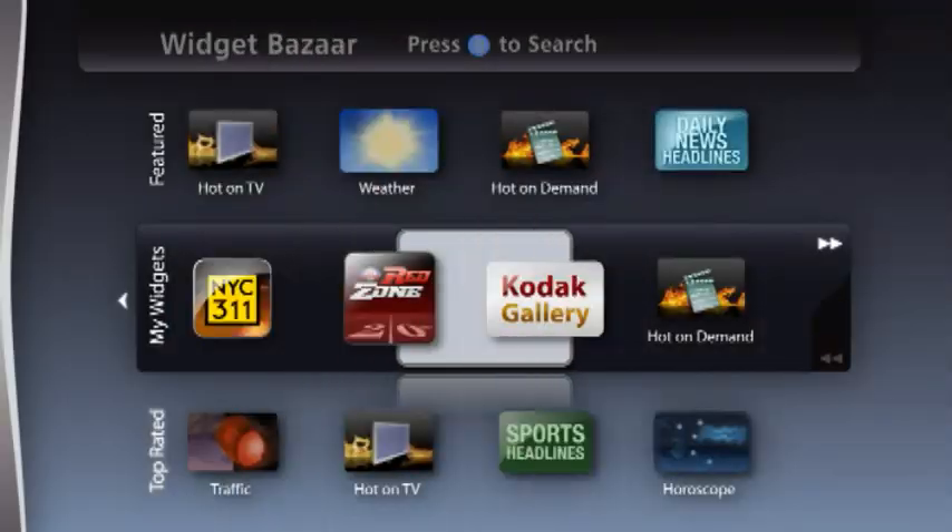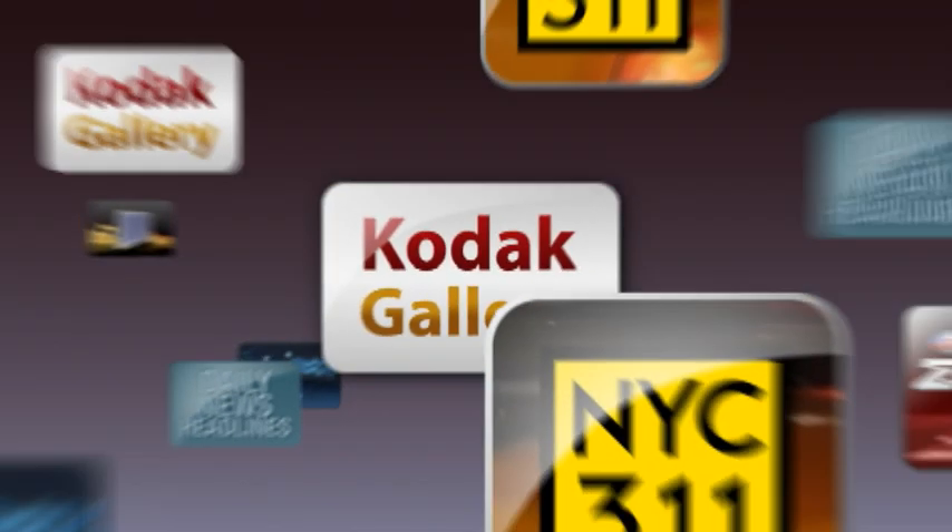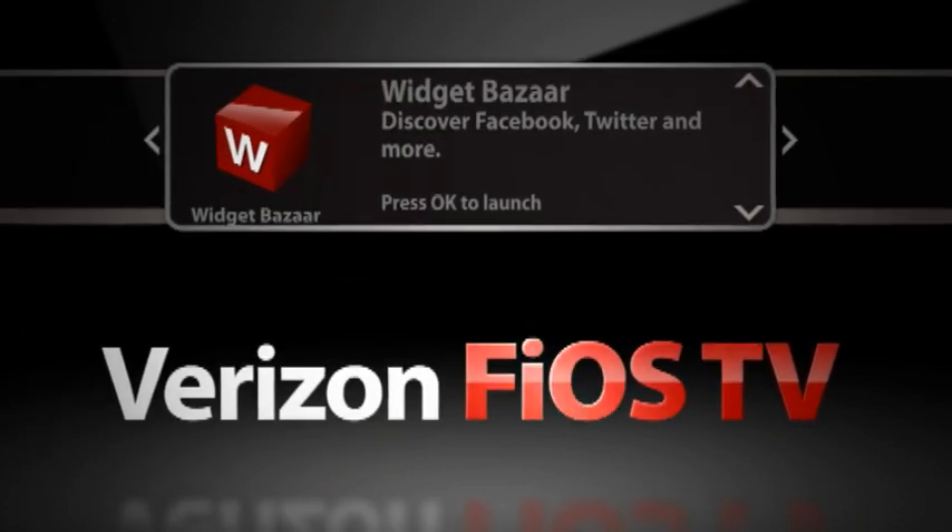The Kodak Gallery Widget — another innovation from the Widget Bazaar on Verizon Fios TV, your destination for entertainment and information.